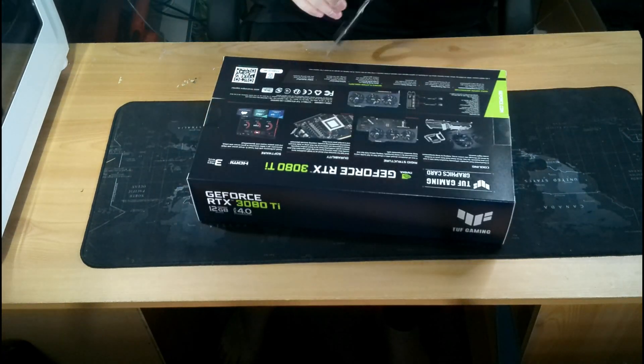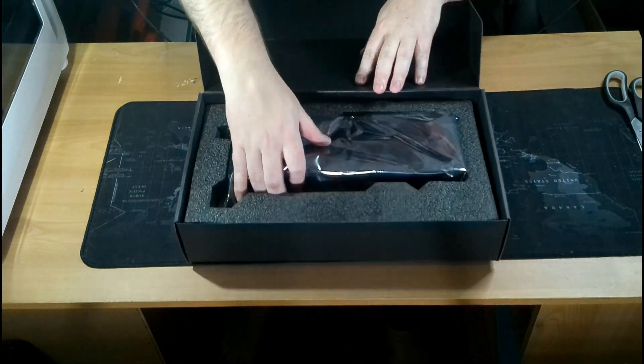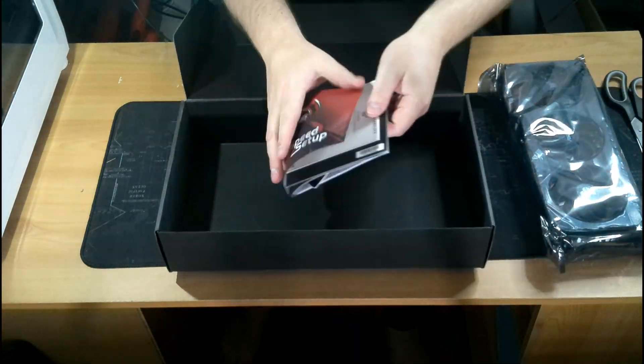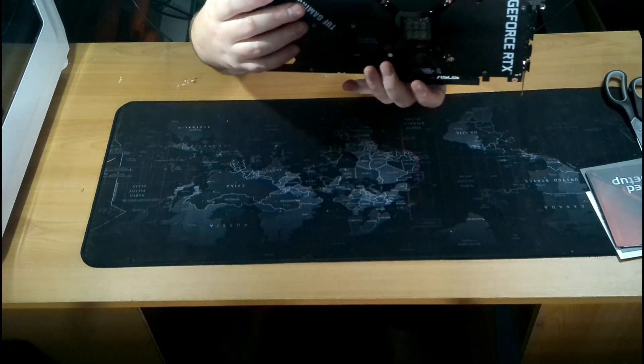I know this is a budget tech channel and an RTX 3080 Ti isn't considered budget, however I had to share it with you. I bought this card to see what the hype was about and I must say it's living up to its name. Not to say my previous 5700 XT wasn't good enough — she was a pretty decent card.